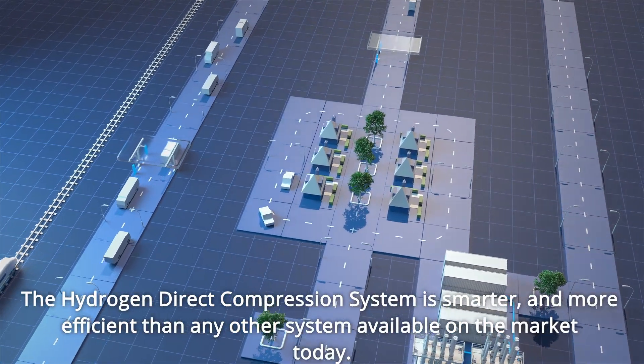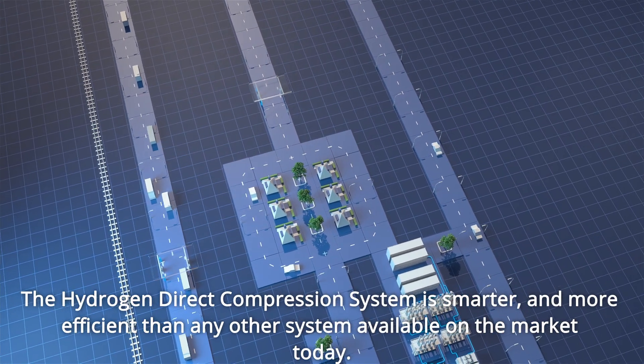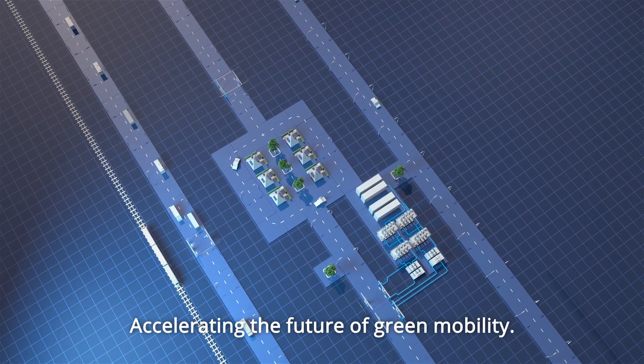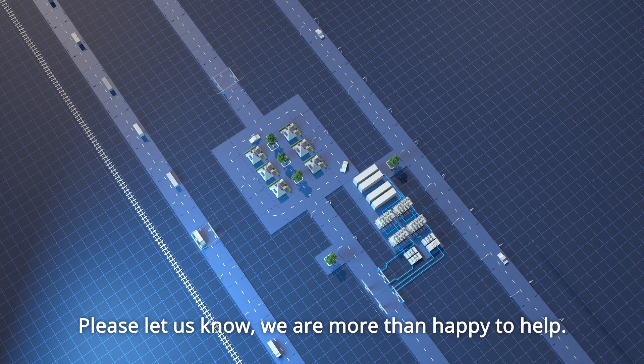The hydrogen direct compression system is smarter and more efficient than any other system available on the market today, accelerating the future of green mobility. Want to know more about our H2 Direct compression system? Please let us know. We are more than happy to help.